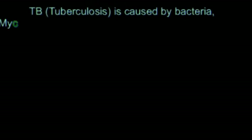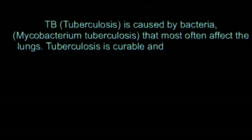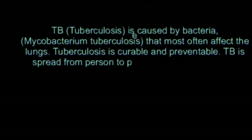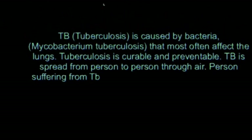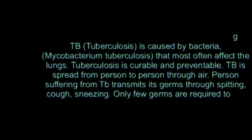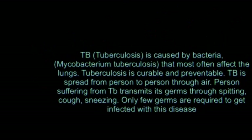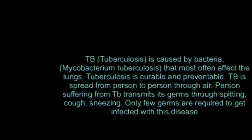Tuberculosis (TB) is caused by bacteria called Mycobacterium tuberculosis that most often affect the lungs. Tuberculosis is curable and preventable. TB is spread from person to person through air. A person suffering from TB spreads its germs through spitting, coughing, and sneezing. Only a few germs are required to get infected with this disease.